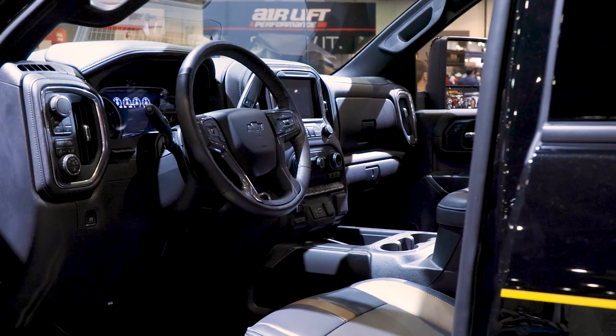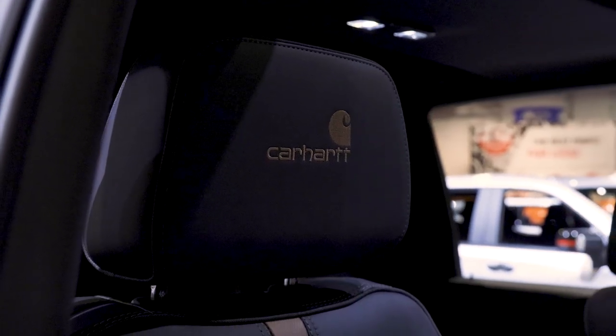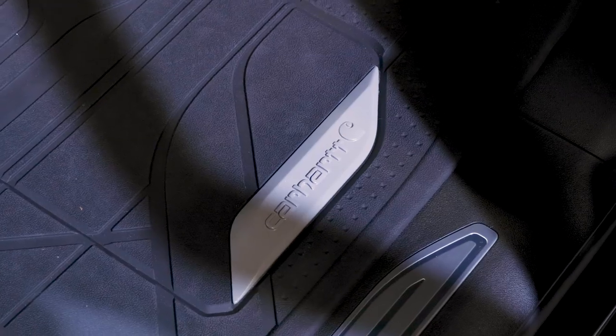Inside, the Carhartt theme is present in just two places. The seats get an exclusive two-tone treatment of jet black and Carhartt brown leather, with unique stitching and Carhartt embroidered headrests. The Carhartt badge also adorns the all-weather floor liners.